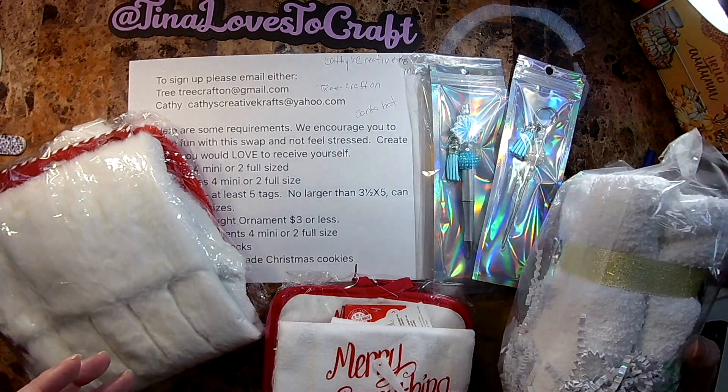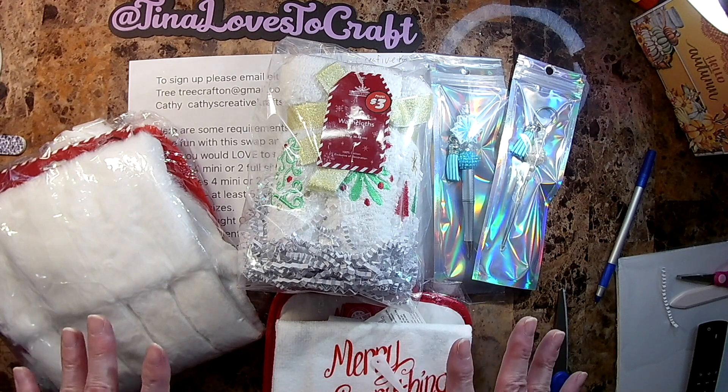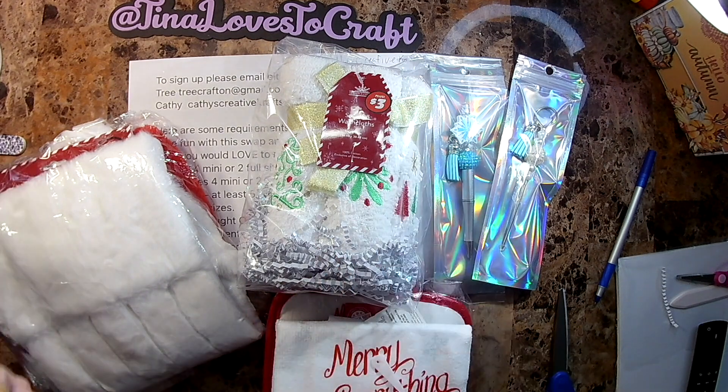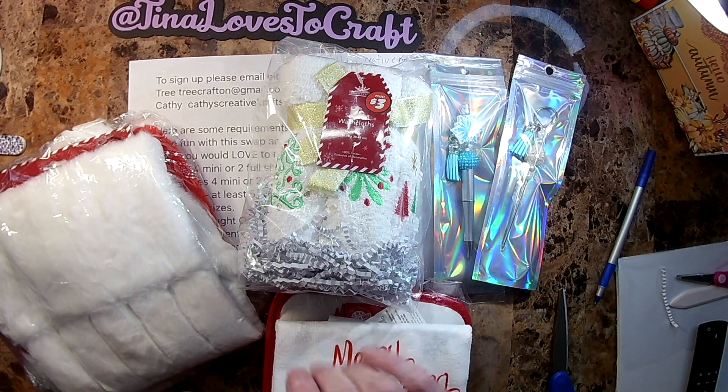Please go over and check out the other ladies linked in the description. I'm not sure if I'm going to add more — it depends on how I can stuff all this in a box after I wrap it. By the time I'm doing this video, I'll be starting videos on what I receive from my swap partner, so please go watch those as well. Have a wonderful holiday and see you in the next video — bye bye!